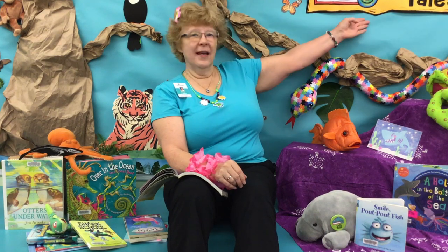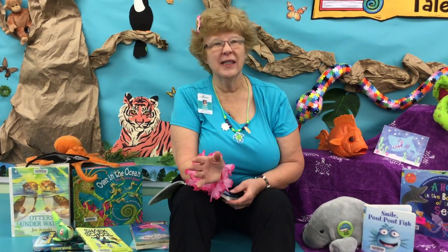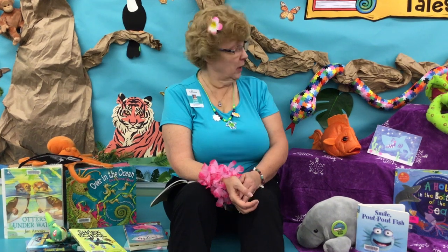Hi everybody. I'm Miss Chris at Palm Harbor Library. Welcome to week three of our summer Tales and Tales program. I'm here to tell you about this week's crafts that you can take and make at home. Our theme is the ocean. Under the sea there's all kinds of things to find and we've got some great things for you to make this week.